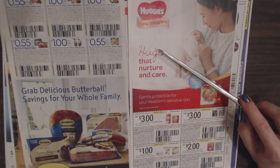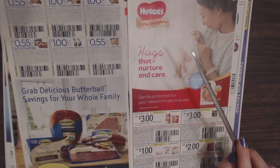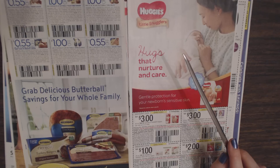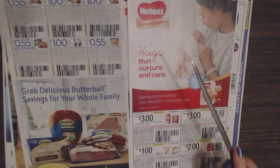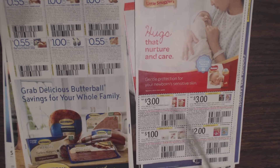Then we have Huggies Little Snugglers diapers. Unfortunately I don't have to buy diapers anymore — they're so expensive because you have to buy so many. For my younger son I used primarily the Kirkland diapers from Costco — I was very happy with them, they worked really well and were less expensive. Here we have four coupons: $3 off any two packages of Huggies diapers; $3 off any two packages of Huggies Little Snugglers, Little Movers, or Overnights diapers; $1 off any two packages of Huggies wipes; and $2 off any one package of Pull-Ups Training Pants.